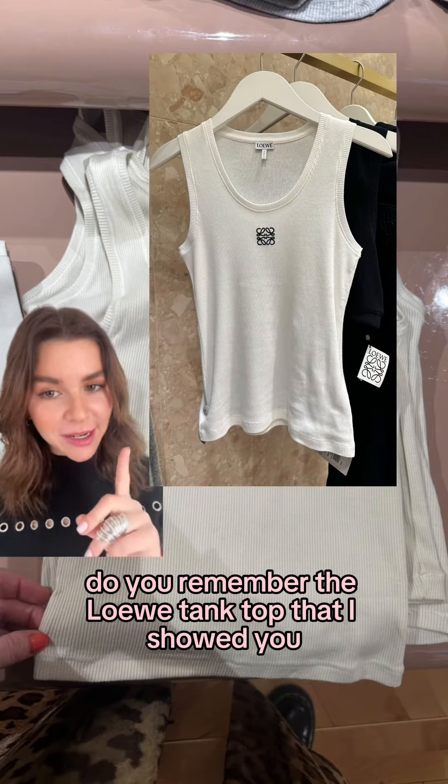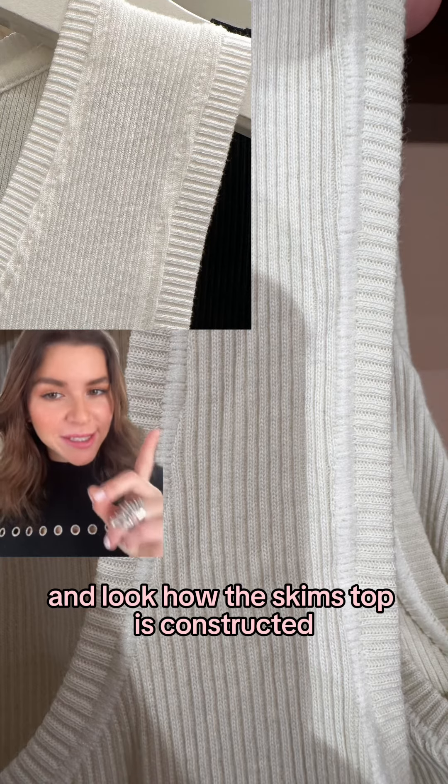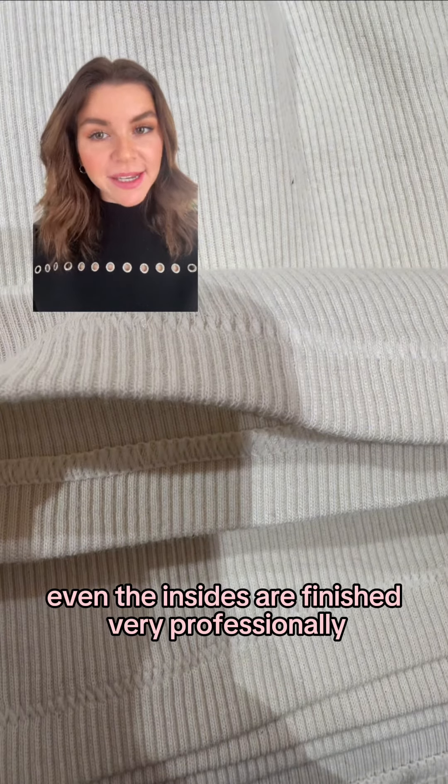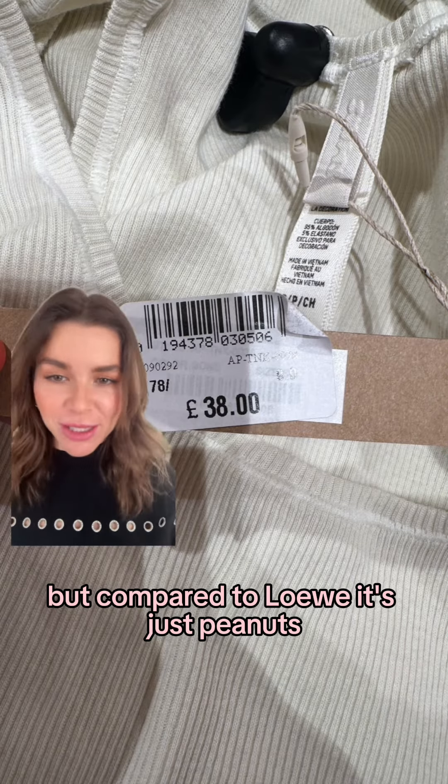Do you remember the Lueva tank top that I showed you for £325? Look how the Lueva top looks and look how the Skims top is constructed — even the insides are finished very professionally. The price is more on the higher end, but compared to Lueva it's just peanuts.